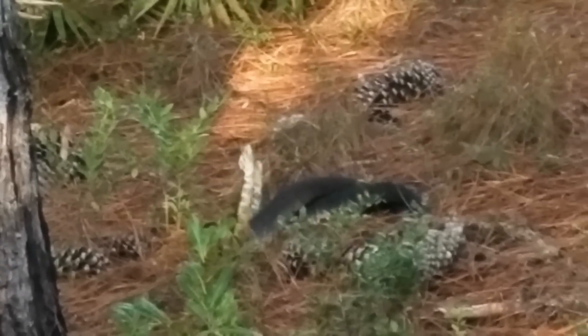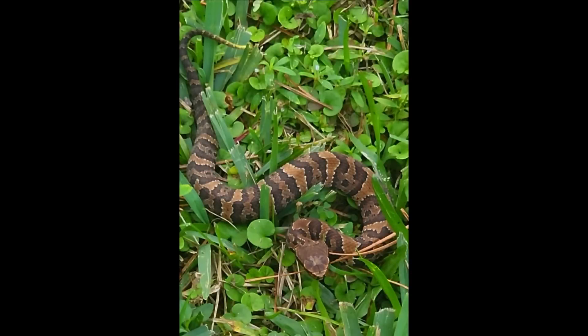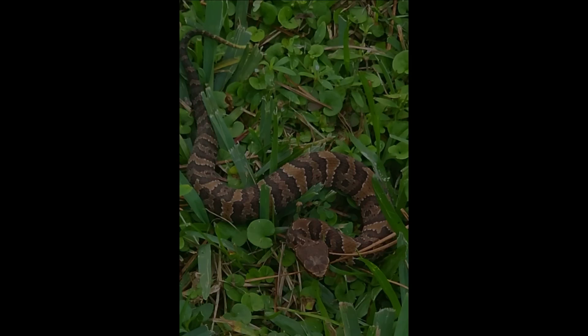It's a juvenile cottonmouth. They're born at about five or six inches, and on the end of the tail there's what's called a caudal lure — they'll wiggle that to attract frogs, making it easier for them to catch a meal when they're young.